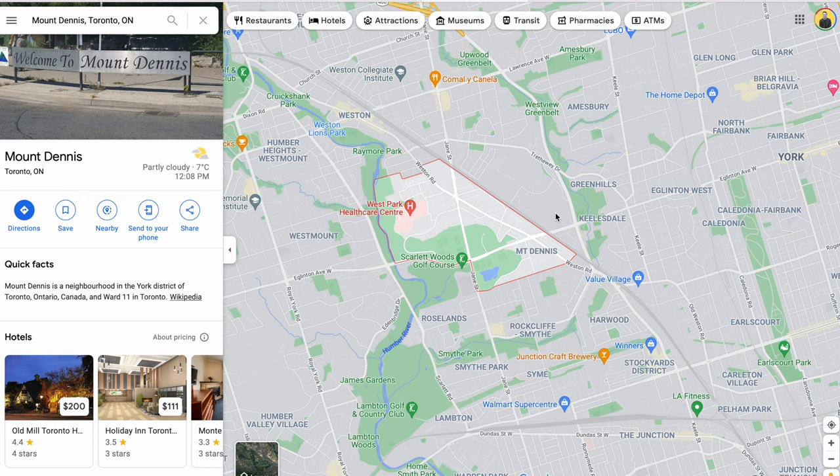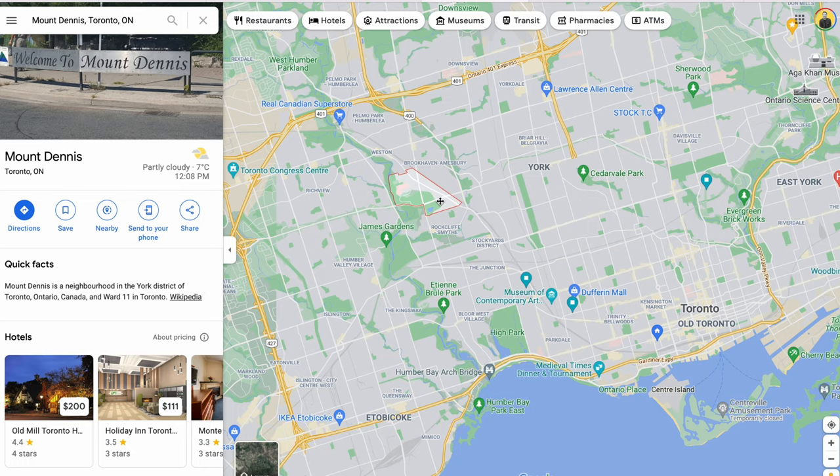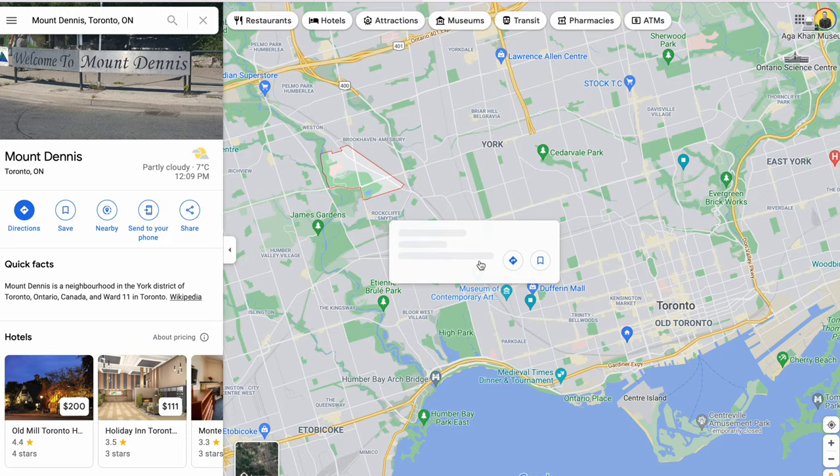First up on our list is Mount Dennis in Toronto. If we take a look on the map, it's located at about Jane and Eglinton — it's west, past the Junction, past Rockcliffe. There are a lot of homes in this area that are extremely affordable. We actually just sold a house in this neighborhood that got 16 offers on it, so the demand is starting to form. A lot of money is coming into that community right now, and I think long term there's a huge opportunity for future growth.